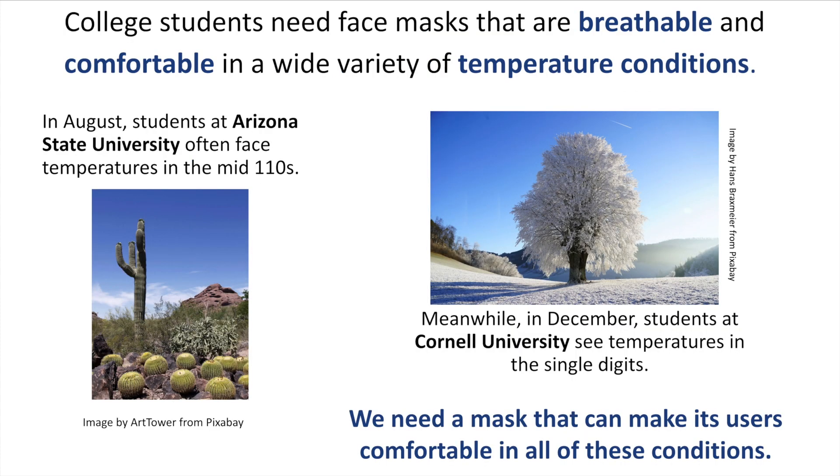The fact is that mask discomfort is worsened by severe weather conditions. If you've ever worn a mask out and about in triple digit temperatures, you know that situation can get hot and sweaty in a matter of seconds. I myself am a student at Arizona State University, and when I return to campus next week, I'll be facing daily temperatures in the 110s.